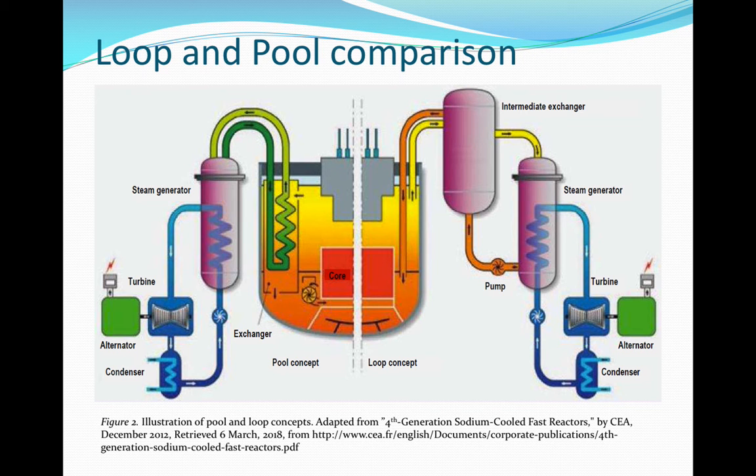As you can see here, the notable difference is how the core is isolated in the main vessel and connected by loops to the other major components.